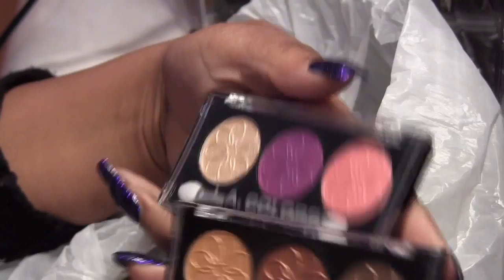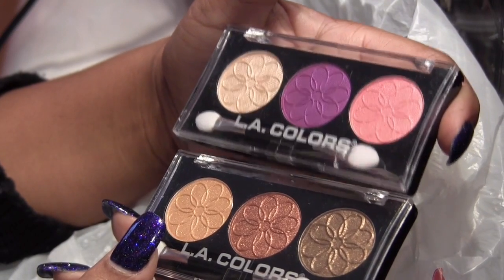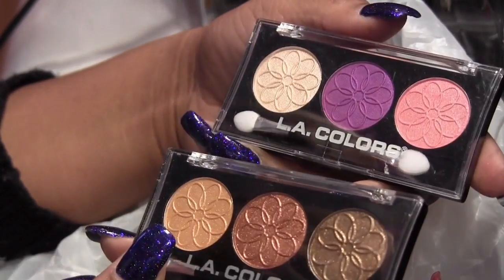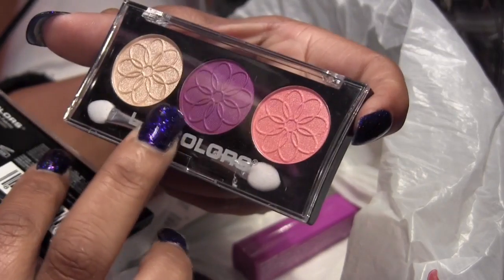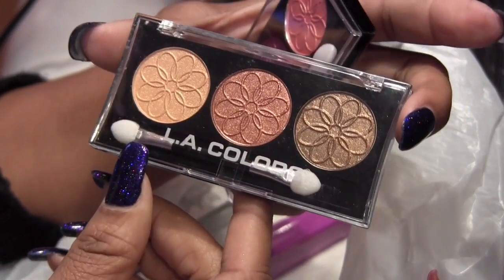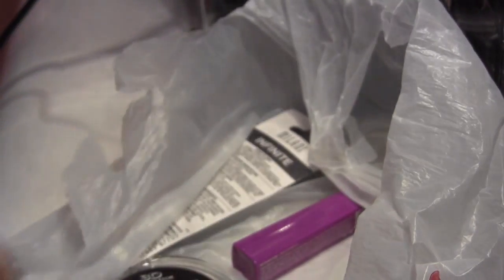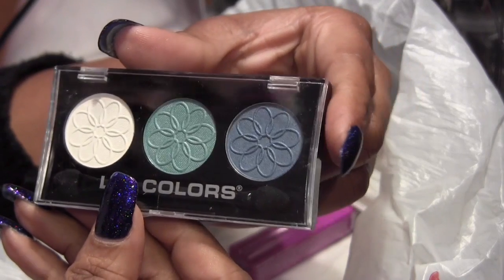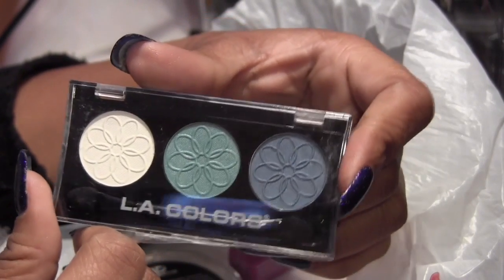I don't have much from LA Colors, but these caught my attention. They were in Walgreens, which I thought was odd because I never see LA Colors in Walgreens — usually only in beauty supply stores. So I got three. This one is called Mongolia, and that purple right there is a pretty color. This one is called Sunflower — rusty colors — and that middle color caught my attention. And there was a third one called Forget Me Not. I'm not really attracted to these colors, but I see a lot of people using them so I'll give them a try.